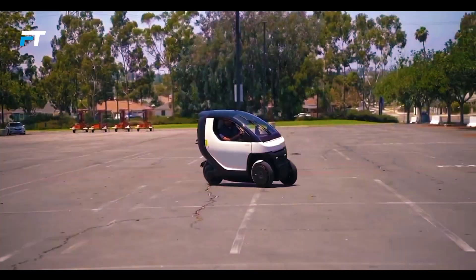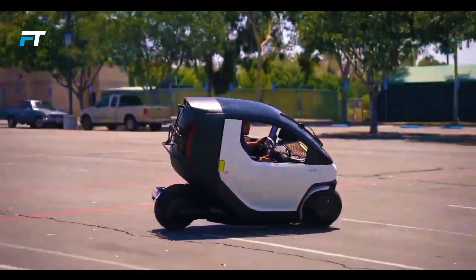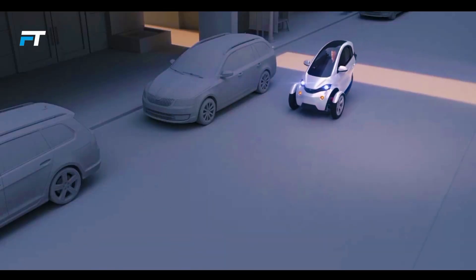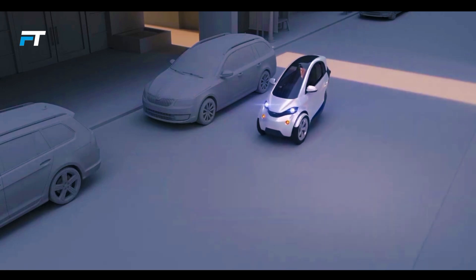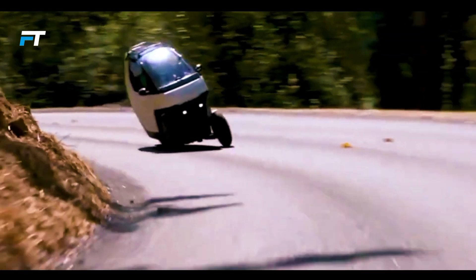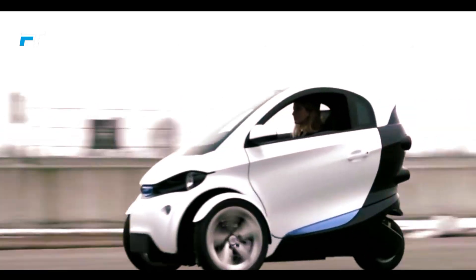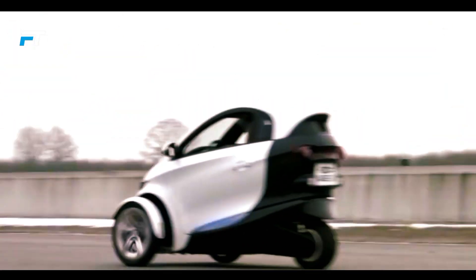It offers modern conveniences such as an airbag, heating, Bluetooth connectivity and optional features like air conditioning, parking assist, lane keeping assist and an updateable intelligence system. This innovative vehicle combines style, performance and sustainability, making it a practical solution for urban mobility.